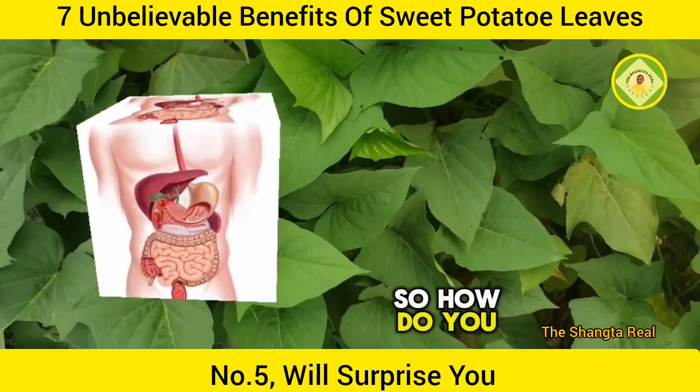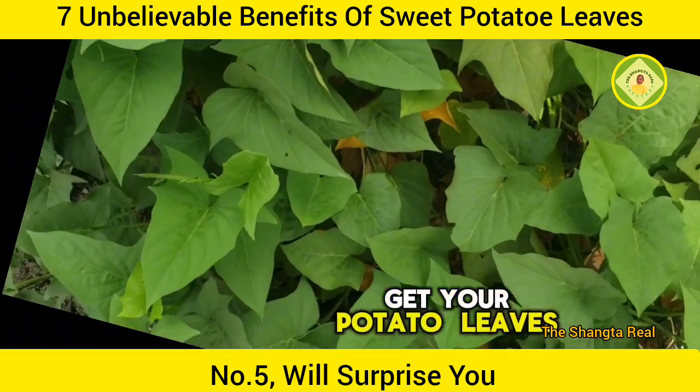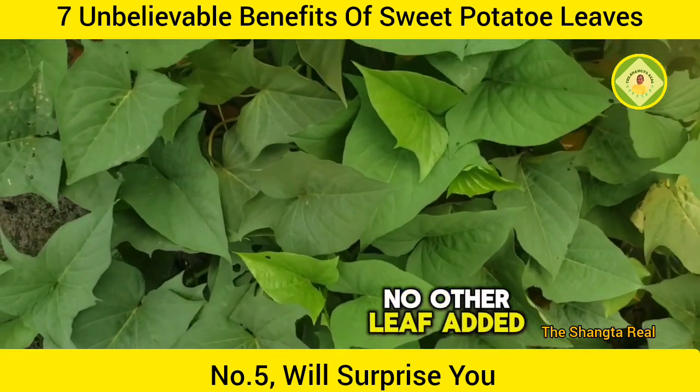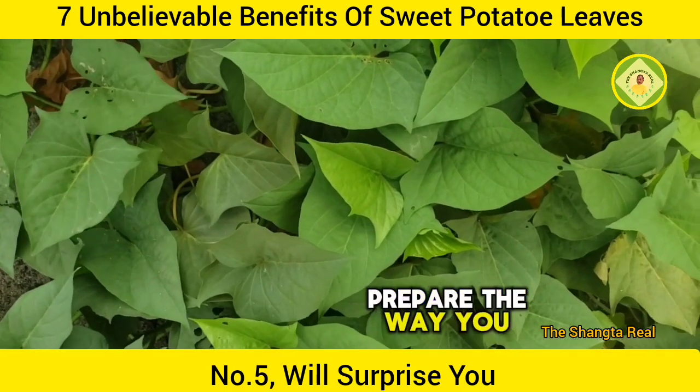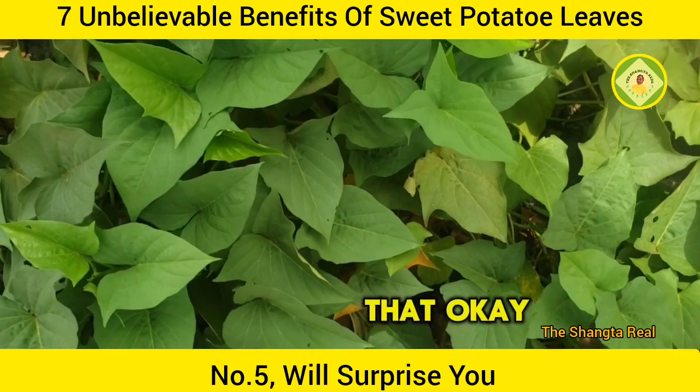So, how do you prepare it? It's very simple. Get your potato leaves. Slice it the way you slice your normal vegetable — no other leaf added. Prepare it the way you prepare your vegetable soup. It's as simple as that.